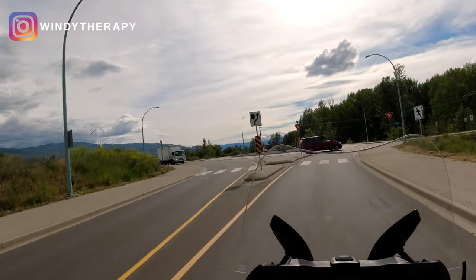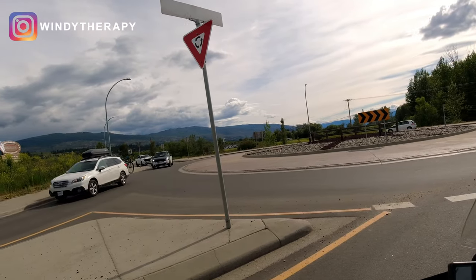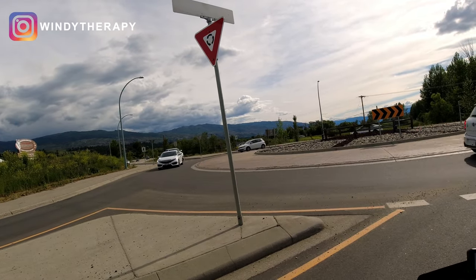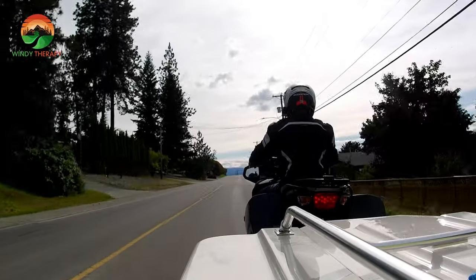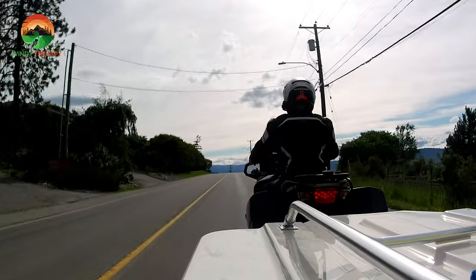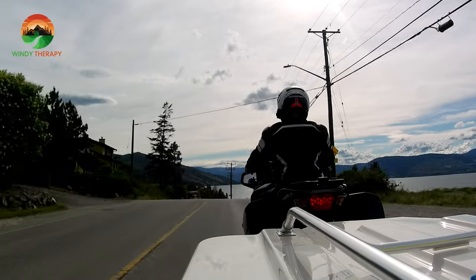Fuel efficiency goes down, uphill is more difficult. What else? Turning — like I'm doing right now — you can really tell you have something behind you when you're turning. The faster you go, the easier it becomes. I thought it'd be harder, maybe the wind would catch the trailer and make things more difficult. But it actually works the other way around: the faster you go, the easier it is.